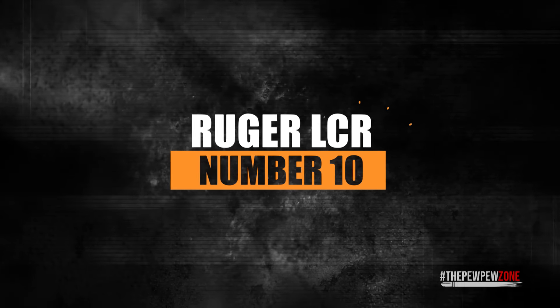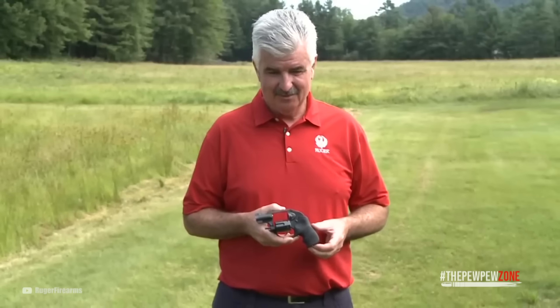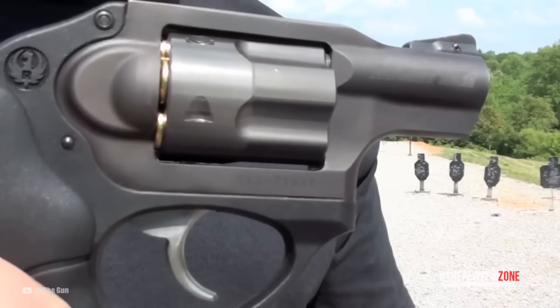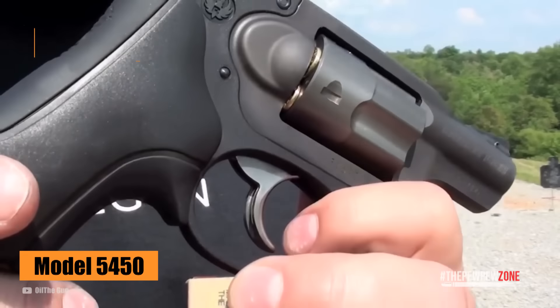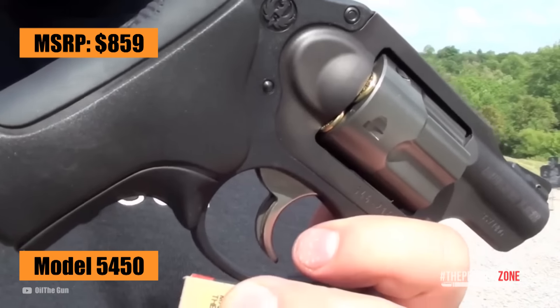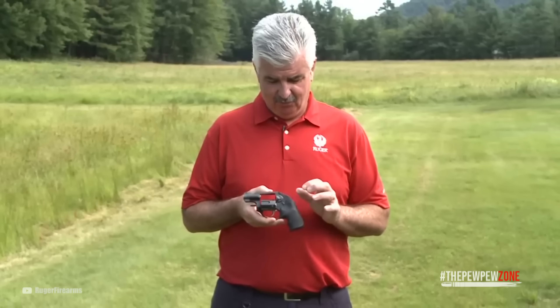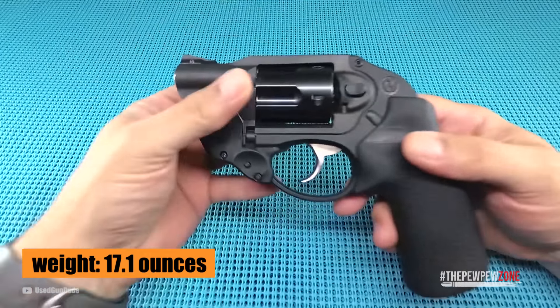Number 10: Ruger LCR. The Ruger LCR is available in several different configurations. The one I recommend, Model 5450, has an MSRP of $859, which makes it relatively pricey. But with its barrel that measures only 1.87 inches, it is one of the smallest revolvers on this list. Combined with its weight of only 17.1 ounces, it's also one of the easiest to conceal.